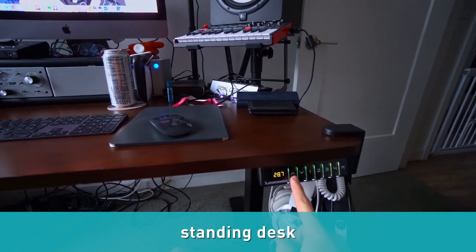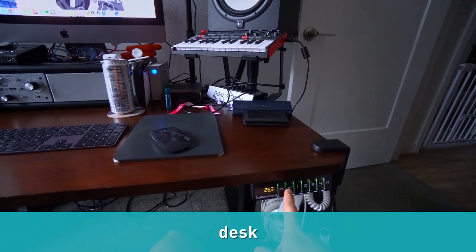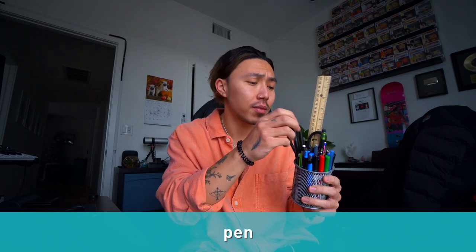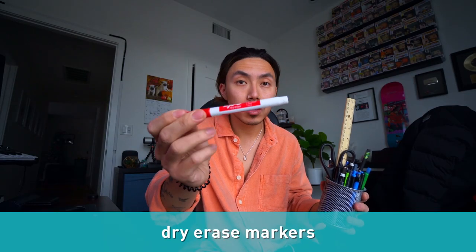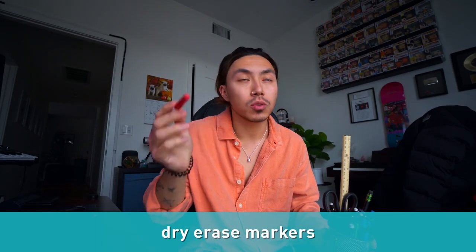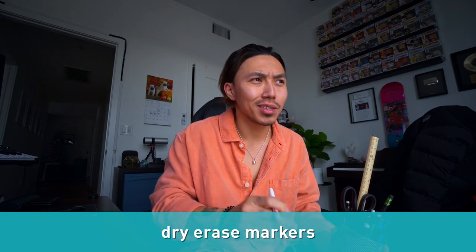Sometimes, even in this day and age of technology going crazy, we need to use some old school tools to do some work. You already know this is a pen, obviously. You already know what a pencil is. So there are a couple of markers — we have dry erase markers. You can pretty much do whatever on a whiteboard and just erase it with a paper towel.